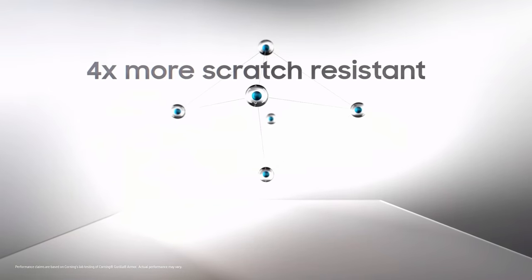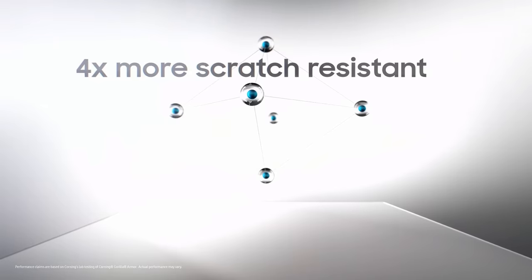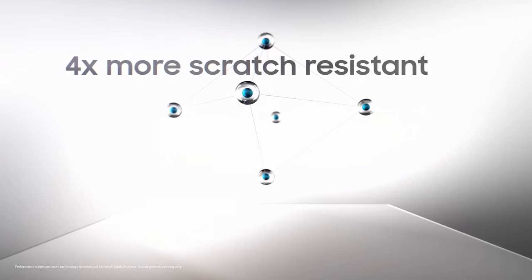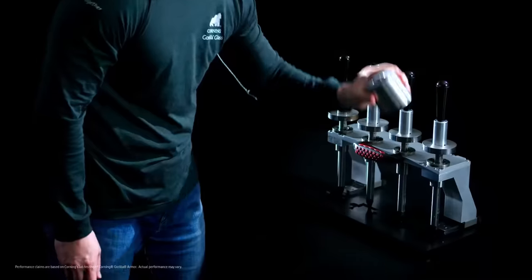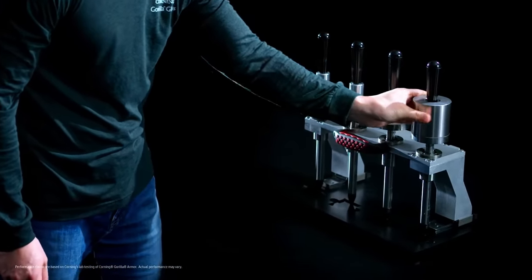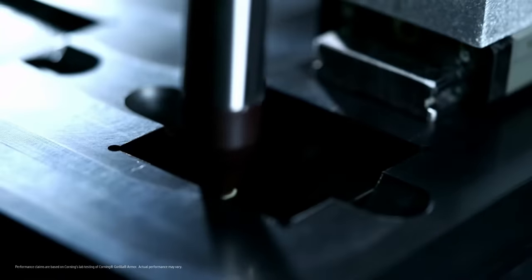Second, Gorilla Armor improves scratch resistance. In rigorous lab testing, Gorilla Armor demonstrated over four times more scratch resistance compared to competitive cover glasses. This testing replicated micro scratches caused by daily wear — like when you put your phone in your pocket with keys or coins — and the test showed that Gorilla Armor displayed no visible scratches.